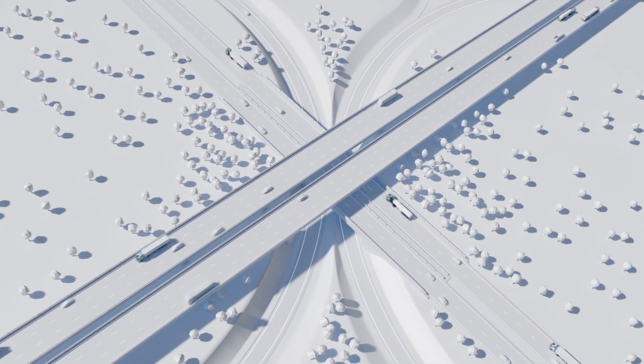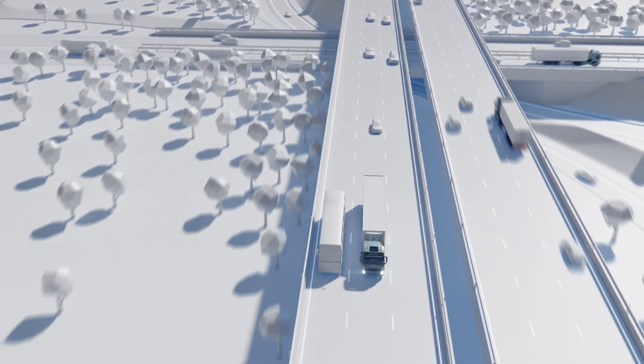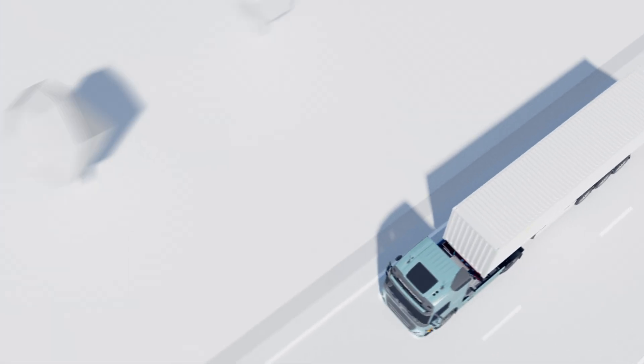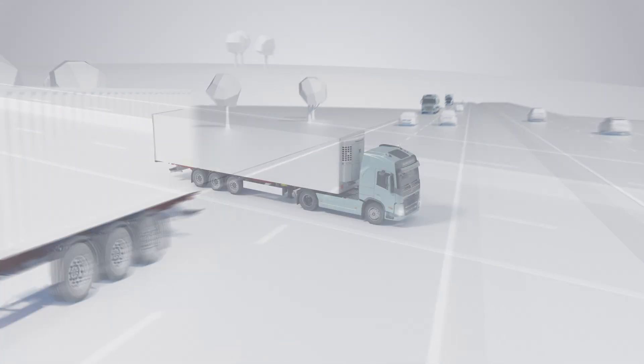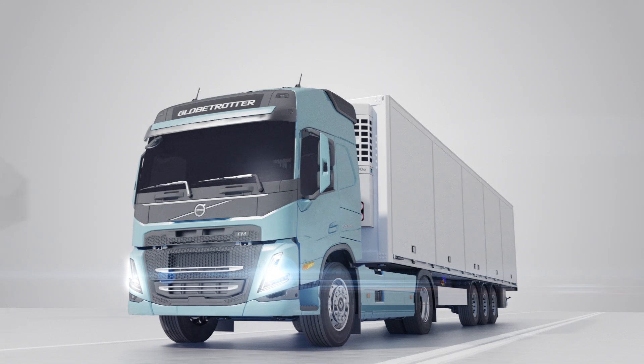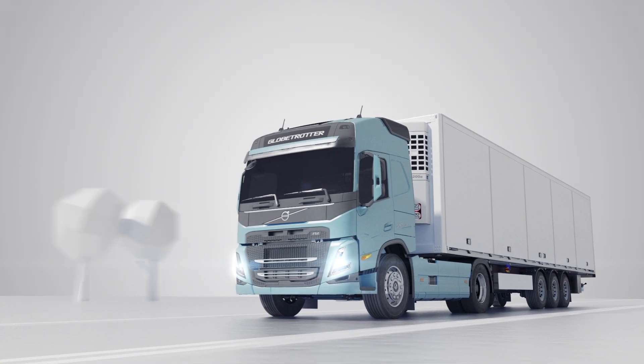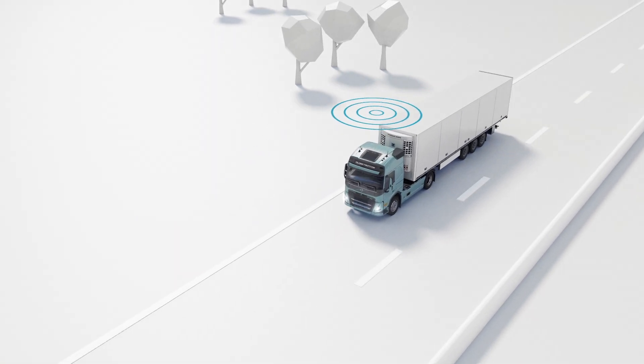What if you could keep a constant eye on your truck and avoid unplanned stops? What if you could have services taken care of on the road instead of visiting a workshop? This is no longer a vision of the future but a part of Volvo Trucks connectivity and uptime services.